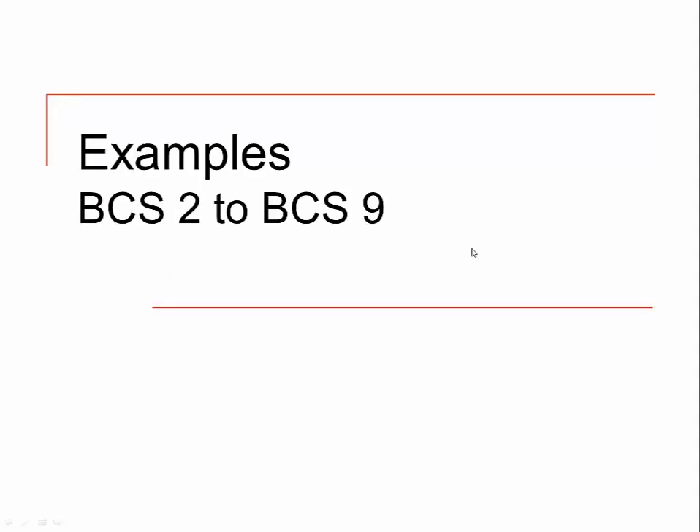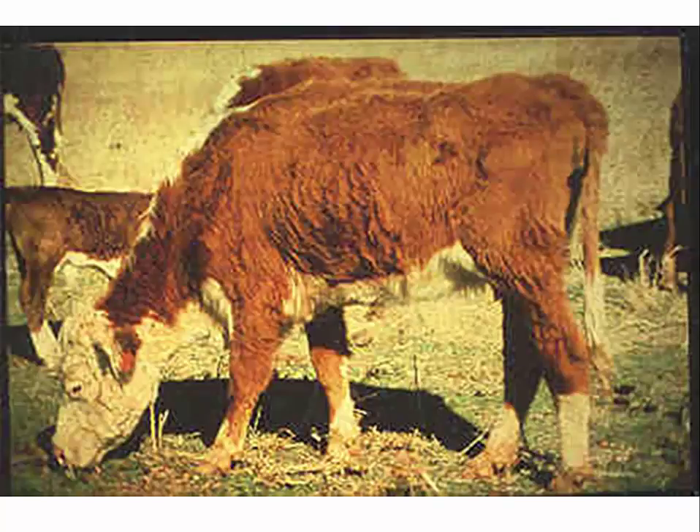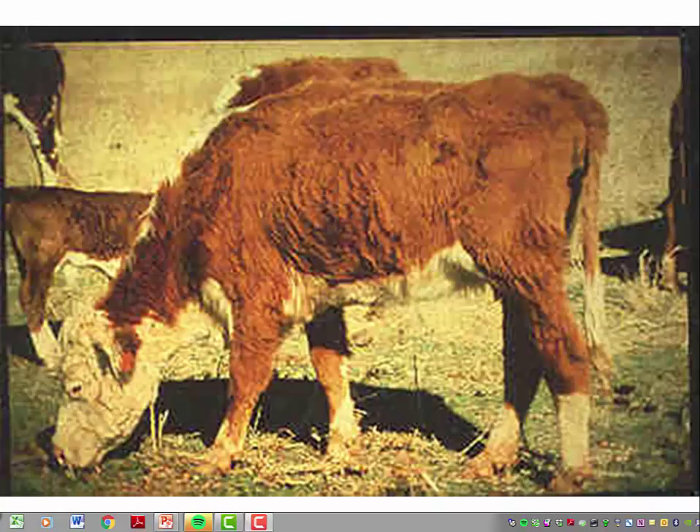Let's look at some examples of cows in different body condition scores. This particular cow would be a body condition score of 2. There's something nutritionally wrong — not much pasture available, this animal could be sick or have a parasite issue. Ribs are showing through this region, very well defined throughout the tail head, hooks and pins, and across the top.